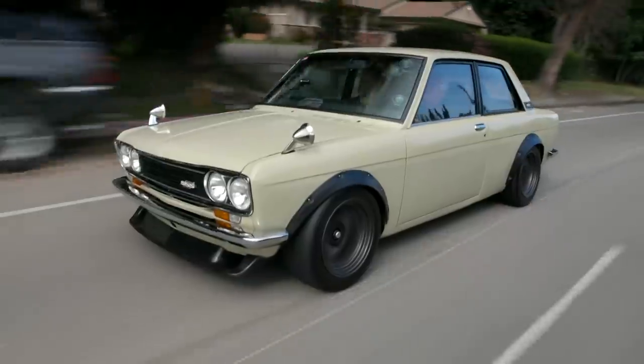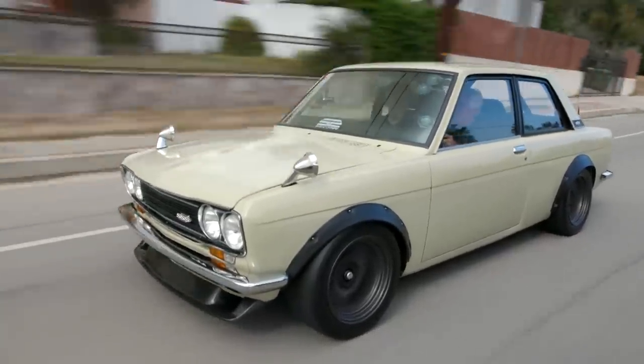This is what I built this car to do — drive it. You always feel like you're in Tokyo Drift or something when you're driving this car.